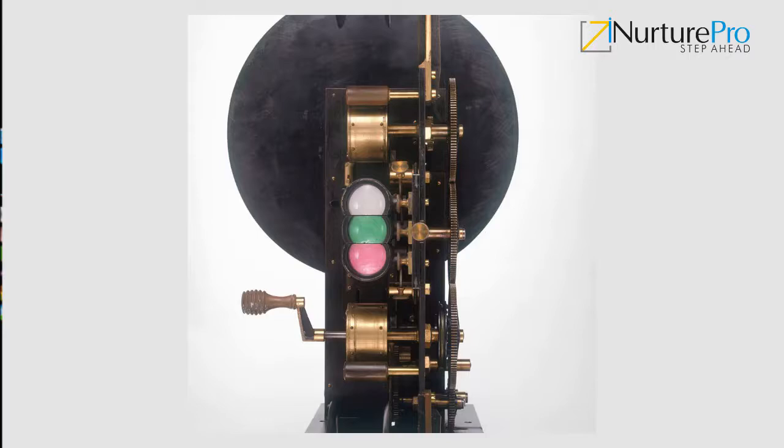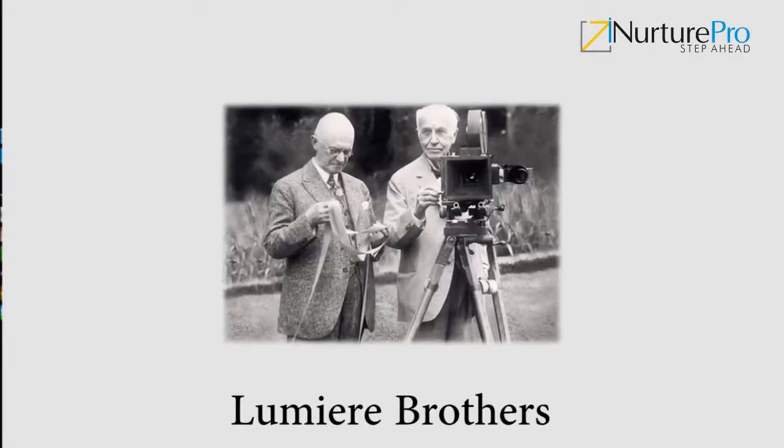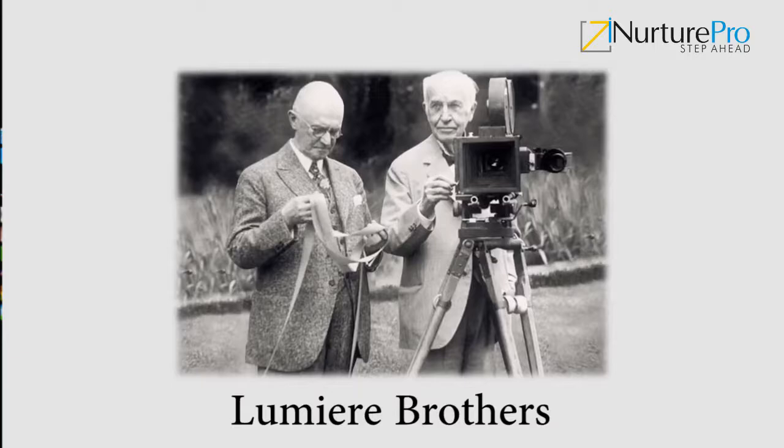Smith was also responsible for the first use of the colour film process known as Kinemacolor. It all started when the first motion cameras were invented in the 1890s. The Lumière brothers kicked it all off in 1895 — they invented cinematography, a three-way machine that recorded, captured, and projected a motion picture. The Moviola, the first ever actual editing machine, was invented in 1923.